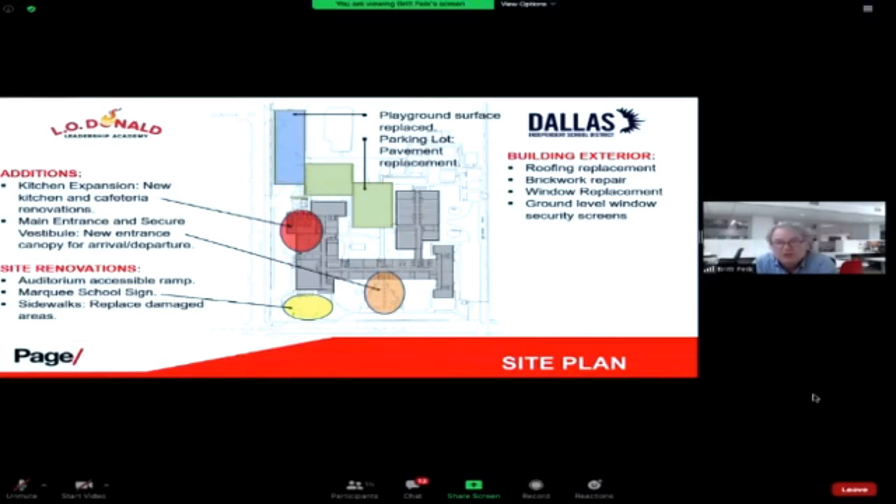Those exposed drains might be an eyesore to some people, but Principal Carter, if you'll remind them — the reason those are there is because we had to fix the roof and provide overflow drain capability. We've been out there several times when it's been leaking, and I felt bad for everybody in the building. But that's what we're doing.